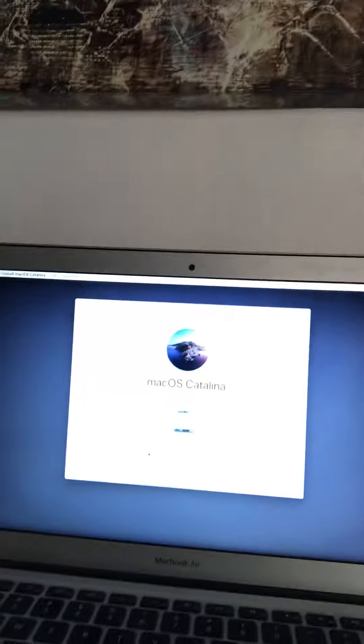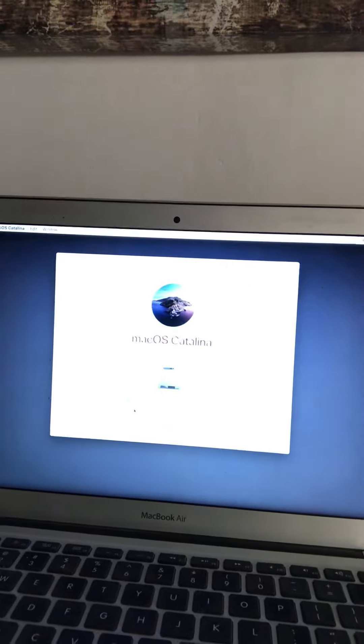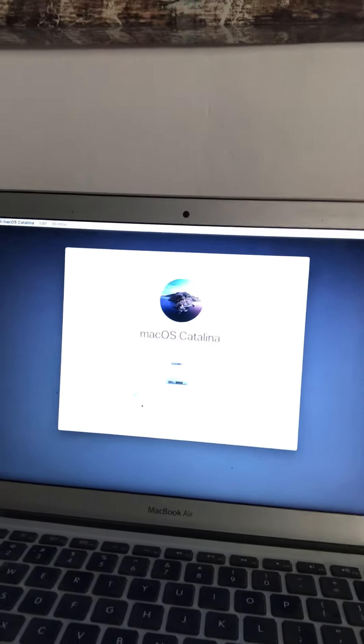The reboot screen was just freezing, so I've had to do a hard reboot, and as you can see I'm now having to reinstall from a hard reboot — it says 41 minutes remaining. I went and did some research about it and apparently it's not just me.